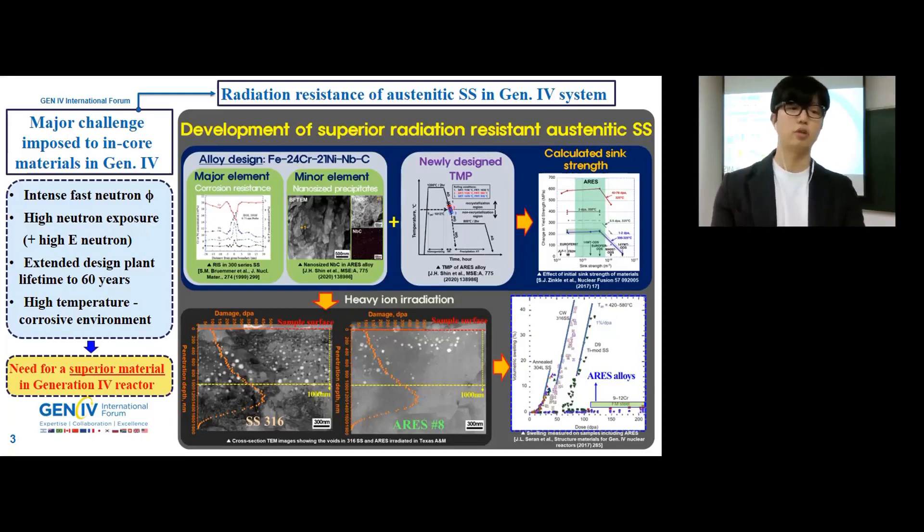Finally, to evaluate the radiation resistance, the newly developed alloy was compared to commercial 316 stainless steel and FMS alloy in terms of void swelling. As shown in the right-bottom-side figure, the swelling resistance of the RLS alloy was much better than 316 stainless steel and comparable to FMS alloy. Therefore, the research suggests that nano-sized niobium carbide precipitates can act as effective sink sites and the RLS alloy would be a promising material for Gen 4 systems. Thank you for your time and attention.